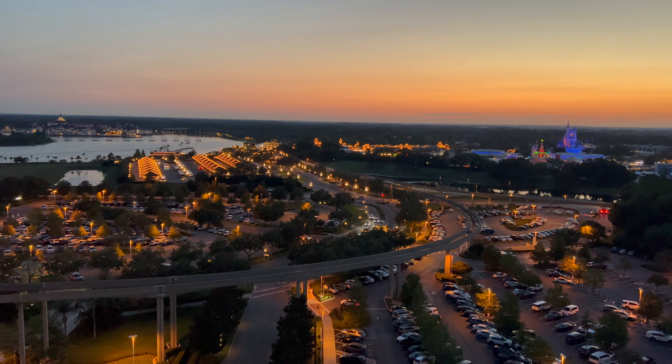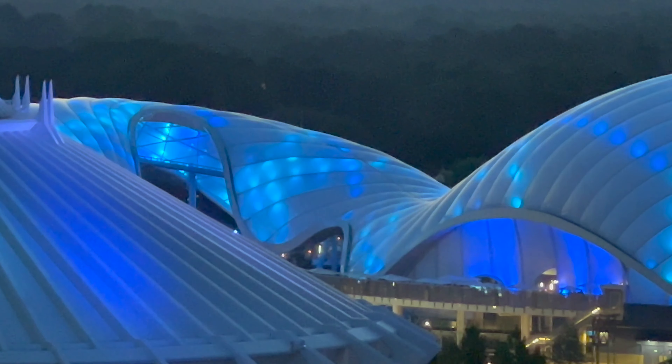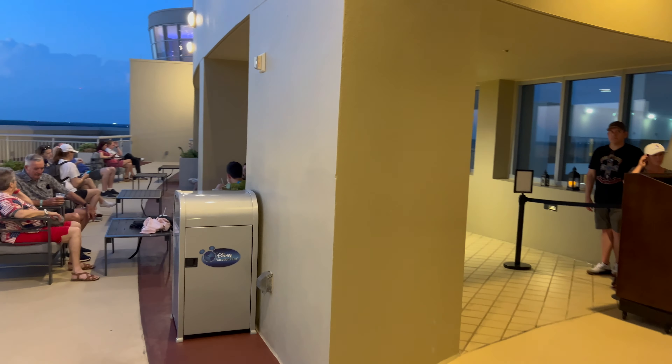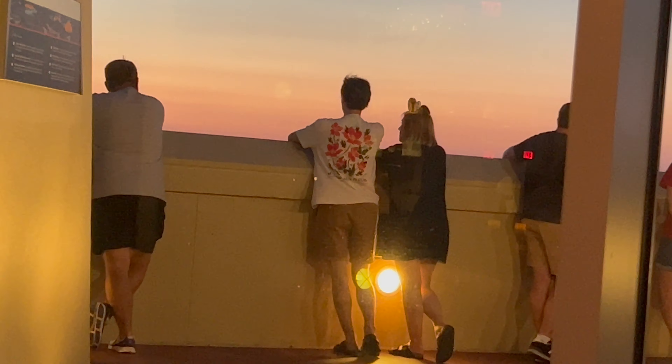Apart from a slideshow of villains and the props already shown, that was the extent of the theming. It's still lovely — it is the Top of the World Lounge after all, which is lovely in itself. The flatbreads we had were delicious — really good. We had one each and it was enough for a meal. The service was impeccable, some of the best service we've ever had on Disney property, and the gratuity was included in the price.